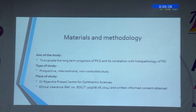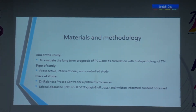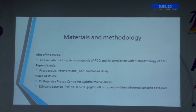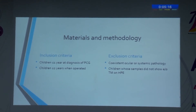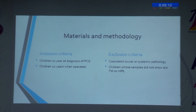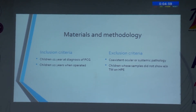We performed a prospective interventional non-controlled study to correlate the histopathology of trabecular meshwork with clinical features and long-term prognosis at our center. After obtaining ethical clearance and informed consent from the institute and the parents or guardians, we included all consecutive children aged less than one year at diagnosis and less than two years when operated. Children with co-existent ocular or systemic pathology and those whose samples did not show trabecular meshwork on histopathological examination were excluded.